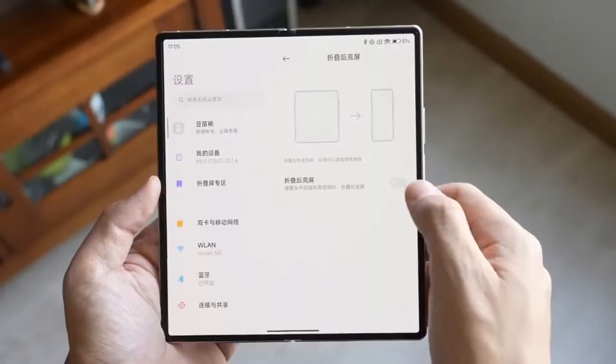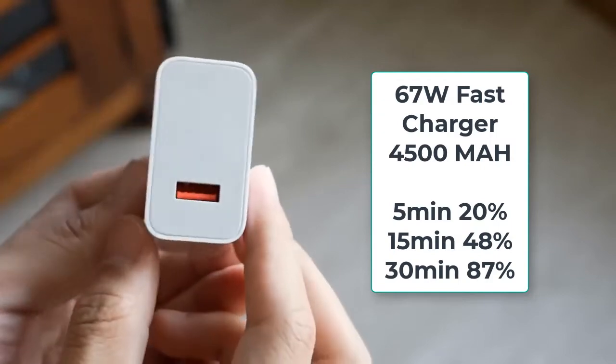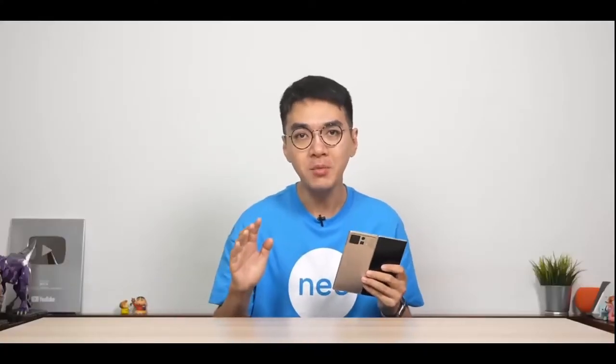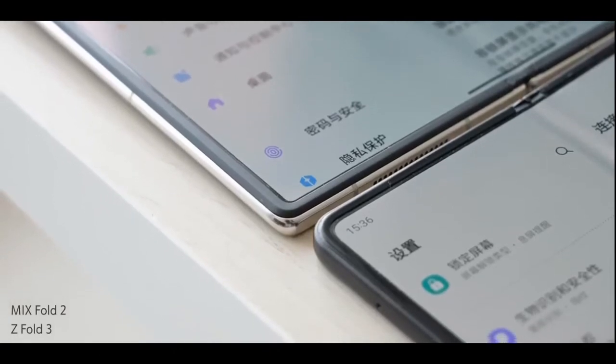The two displays seem to impress too. On the outside, you will find a 120Hz 6.56-inch AMOLED panel in the standard 21:9 aspect ratio with Corning Gorilla Glass Victus on top. The folding display is a 120Hz 8.02-inch 2K LTPO 2.0 AMOLED, which should help with power efficiency.